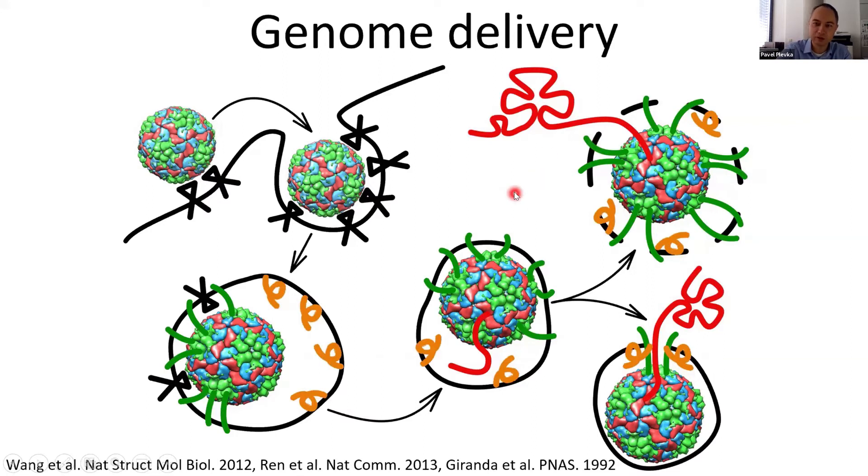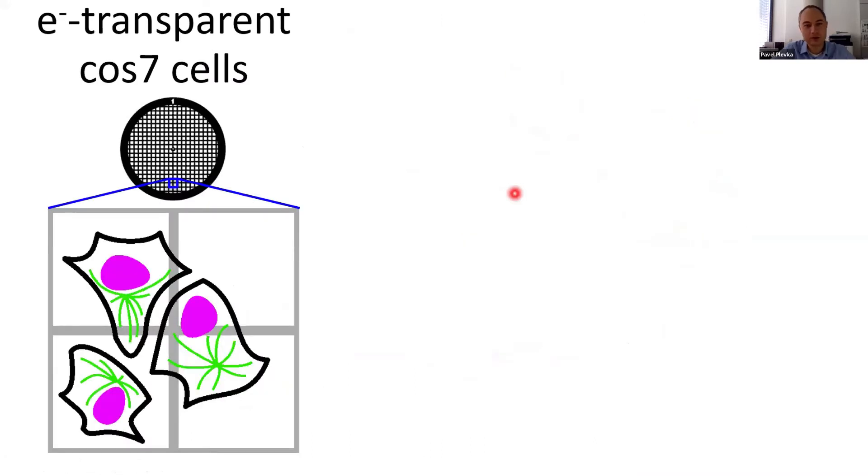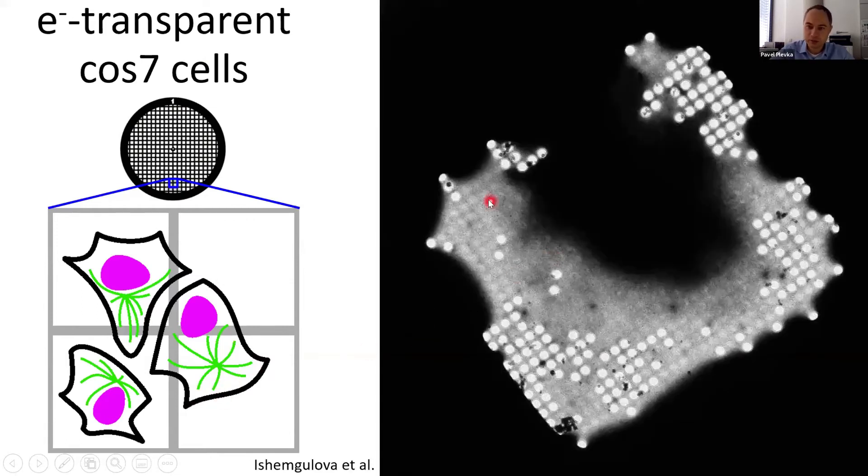To study the process of enterovirus infection, we decided to look directly at the process inside infected cells. We took advantage of COS-7 cells that can be grown directly on grids for electron microscopy, forming broad lamellipodia that in their peripheral parts are thin enough to be transparent for electron microscopy. Here is an image from transmission electron microscopy showing one single square from the grid, with a cell in the center — its central part is too thick to be transparent, but the peripheral parts allow us to get information on what's going on inside the cell.